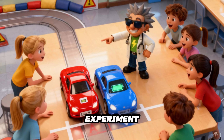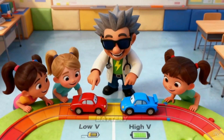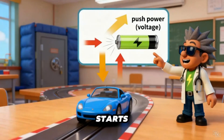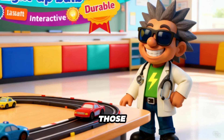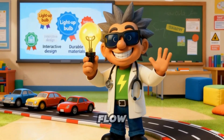Here's a mini experiment. Imagine two toy cars. Car A has a small, low-voltage battery. Car B has a stronger one. When the race starts, Car B zooms ahead because higher voltage gives it more push power. But we still need current — those amps — to carry the energy. Voltage gives the push. Current carries the flow.